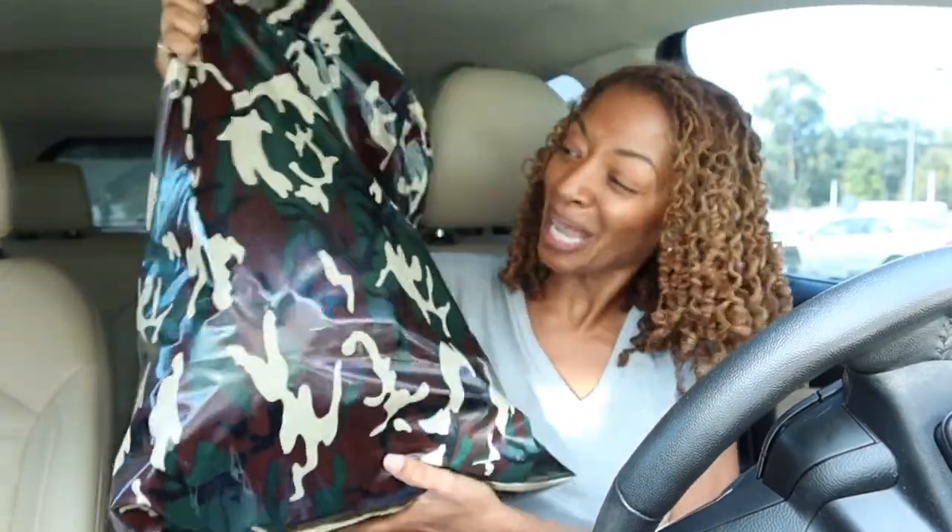I am so happy with what I purchased. I cannot wait to share it with you. Look at the bag — it's camouflaged too! I love it. And it's nice and thick.